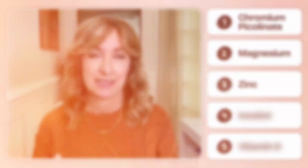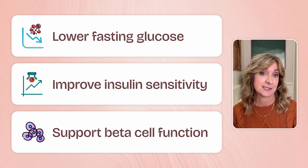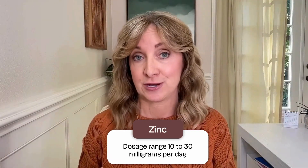Number three: zinc. Zinc doesn't get much attention when we talk about blood sugar, but it should. This mineral plays a direct role in insulin storage and insulin secretion. It also protects the pancreas from oxidative stress, something that's especially important in insulin resistance. Studies show that zinc supplementation can help lower fasting glucose, improve insulin sensitivity, and support beta cell function — beta cells are what produce insulin. Zinc-rich foods include oysters, beef, chicken, and pumpkin seeds. For supplementation, most people do well with 10 to 30 milligrams of zinc per day, usually as zinc glycinate or gluconate. Just a quick note: long-term high doses of zinc can interfere with copper absorption, so balance matters here.